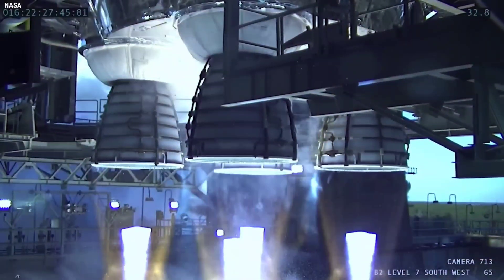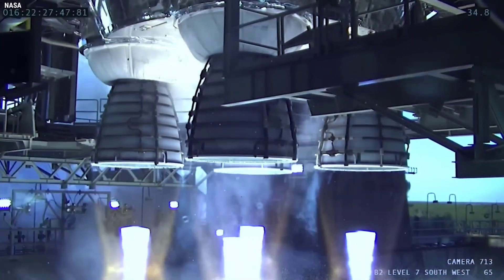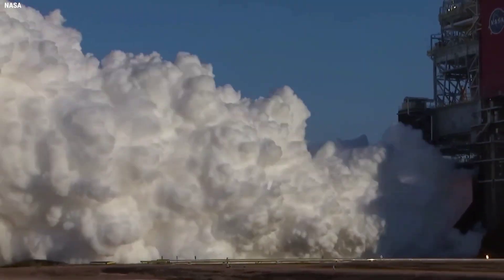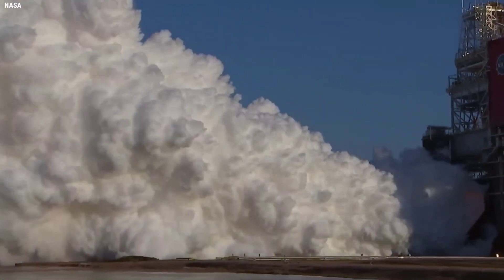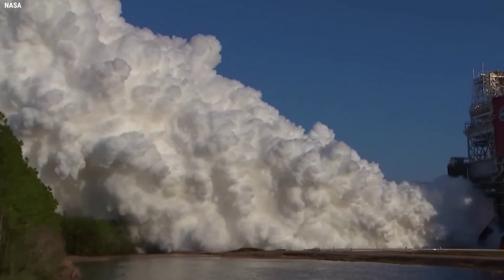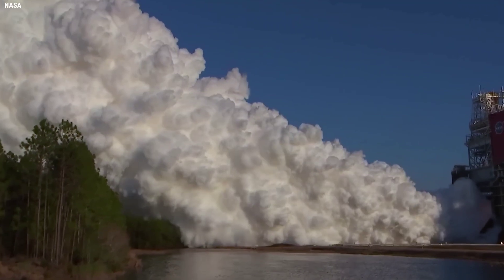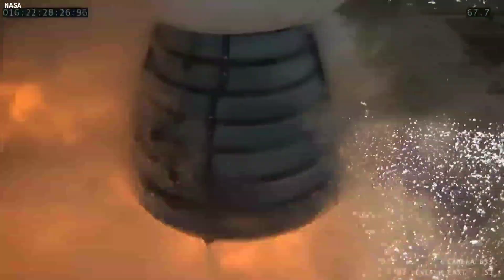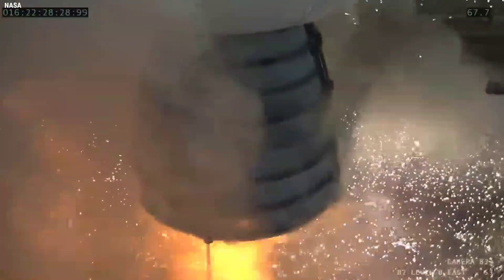Six seconds before engine start, the hydrogen burn-off igniters would have fired across the plane of the RS-25 engine nozzles and upward at the core stage auxiliary power unit exhaust ports. This would have ensured that excess hydrogen was safely burned off before the engines started, and that any hydrogen would be safely burned off should there have been an engine shutdown and abort on the pad.